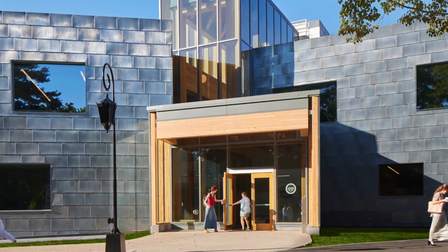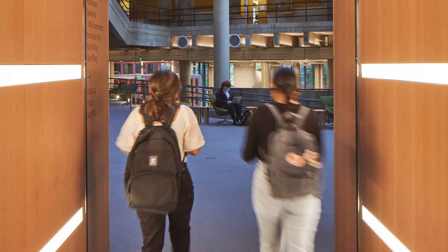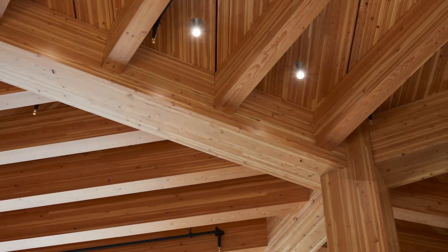A timber portal frames the entrance leading into the heart of the addition, the Chow Foundation Innovation Hub, built with NLT and Glulam.